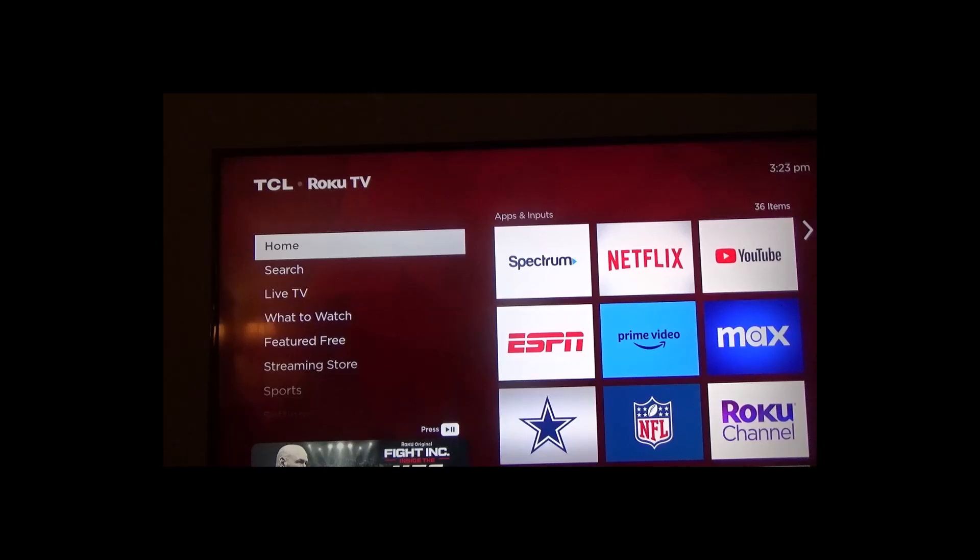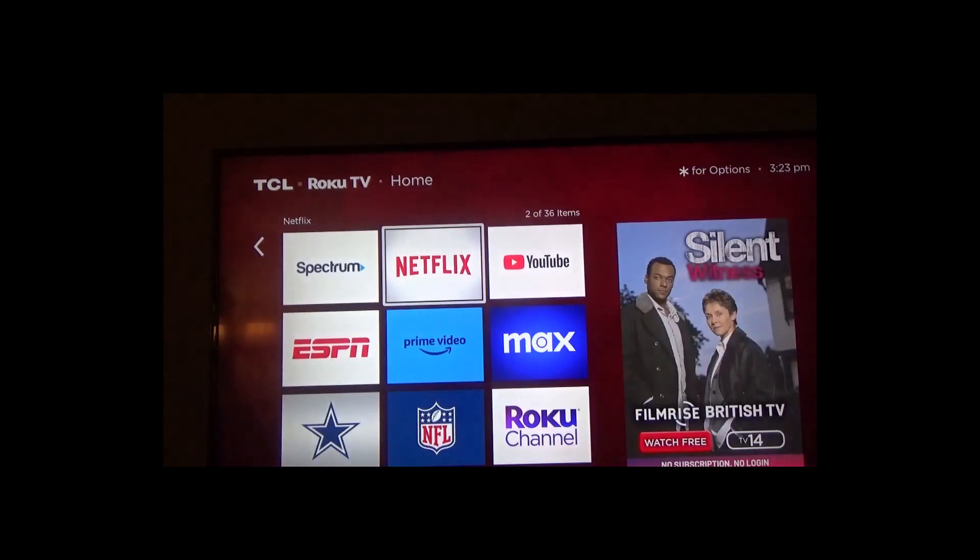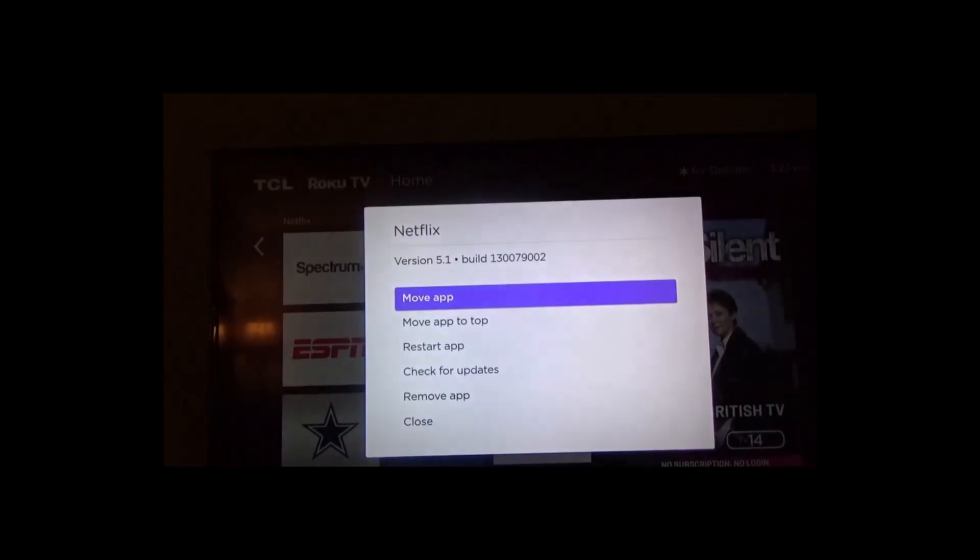For example, with Netflix, if I press the Star button on the Roku, here are the options I have. I can move the app, restart the app, check for updates, remove it, and so forth. If you don't have anything about subscriptions there, then Roku is not doing it for you — it's the streaming service provider that's doing it.